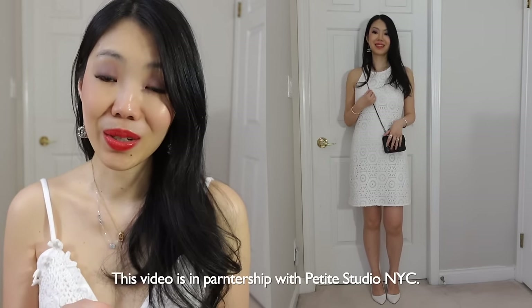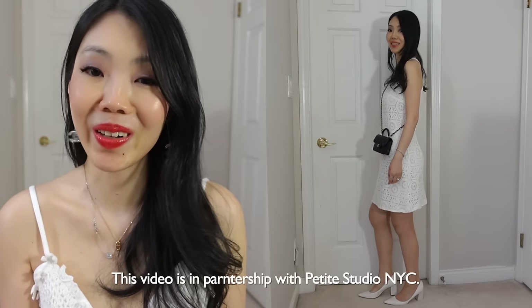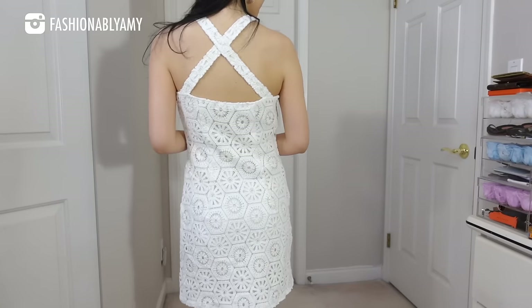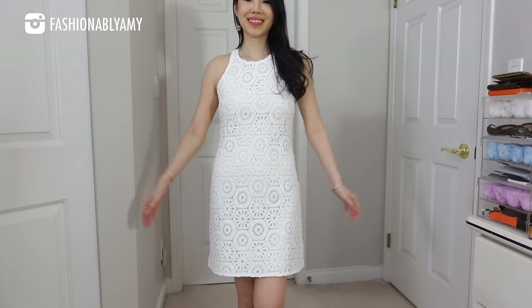I am styling every single bag with several outfits so you can see how each bag can be versatile. All the outfits are from Petite Studio New York. As the name suggests, Petite Studio makes clothes for petite women. If you're like me, only 5'4" or under, then you know we have a harder time finding the right length for our clothing — especially the right length of sleeves, the right proportion for the torso, and the right length of pants. That is what they excel at. It's founded by a petite woman making clothes for petite ladies.